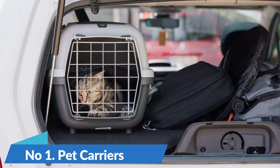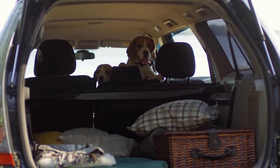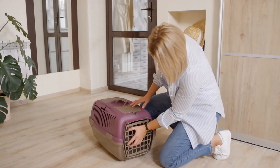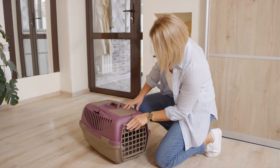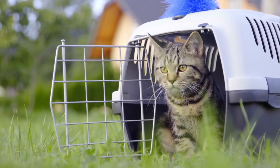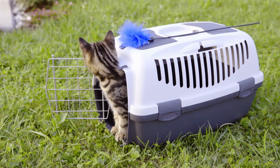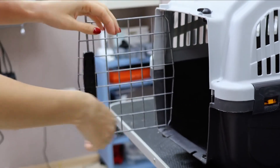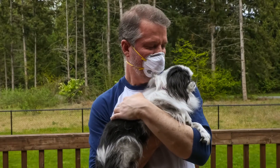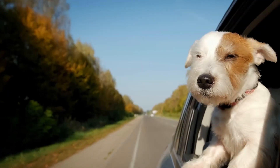Number 1: Pet Carriers. Traveling with pets has always been a hassle for most pet parents. Worrying about your beloved pet's safety and comfort during the car ride is enough to make anyone anxious. Thankfully, there are now a variety of pet carriers available that can help to make the journey more enjoyable for both you and your pet. From hard-sided carriers that offer maximum protection to soft-sided carriers that are more comfortable for your pet, there is sure to be a carrier that meets your needs. In addition, many carriers now come equipped with features such as ventilation panels and leak-proof liners that help to keep your pet safe and comfortable during the ride. With so many options available, there is no excuse not to travel with your pet in style.